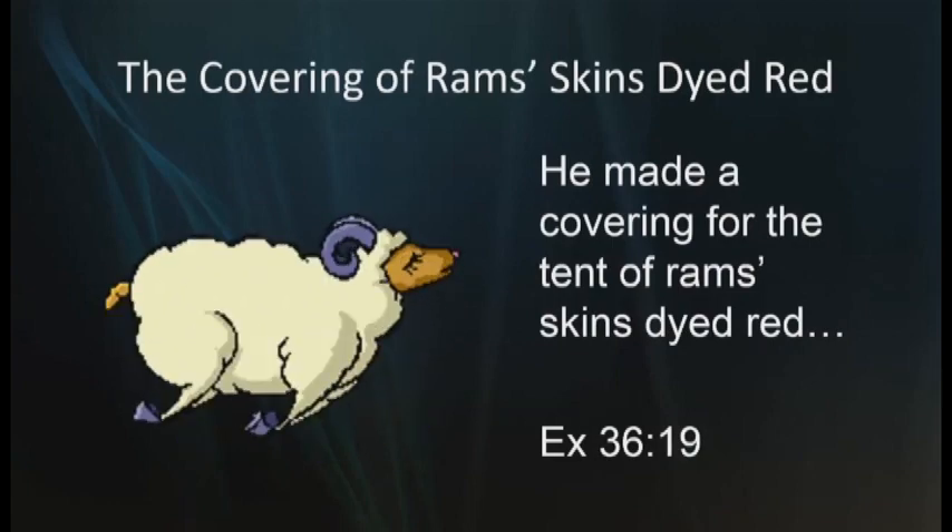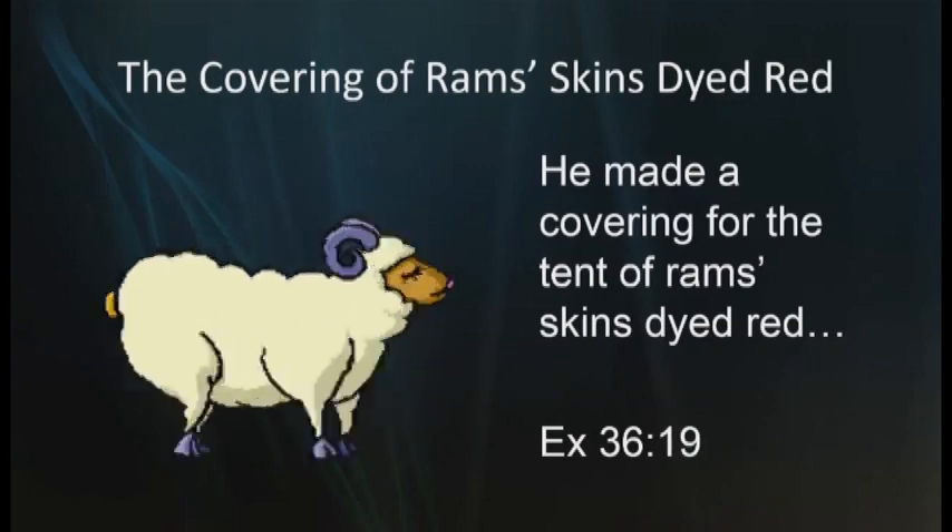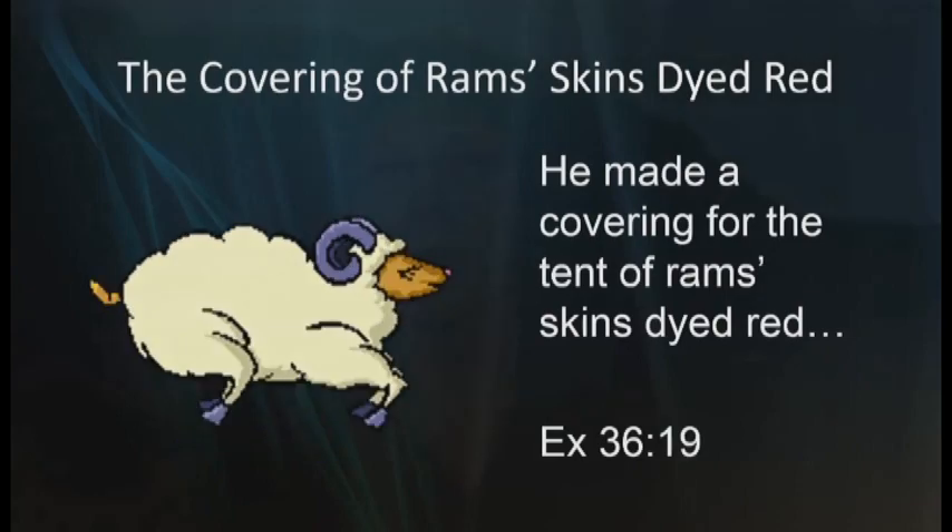There was also the covering of ram skins dyed red. Exodus 36:19 says that he made a covering for the tent of ram skins dyed red. The ram was a ceremonially clean animal used in the trespass offering of Leviticus 5:15, also in the burnt offering of Leviticus 8:18, and as the peace offering in Leviticus 9:4. Earlier in Israel's history, the ram was sacrificed on Mount Moriah by Abraham as a substitute for the life of his son Isaac, thereby painting a prophetic portrait of Yeshua — the sacrificial lamb of God, the final substitutionary sacrifice for humanity — according to Genesis 22:13.